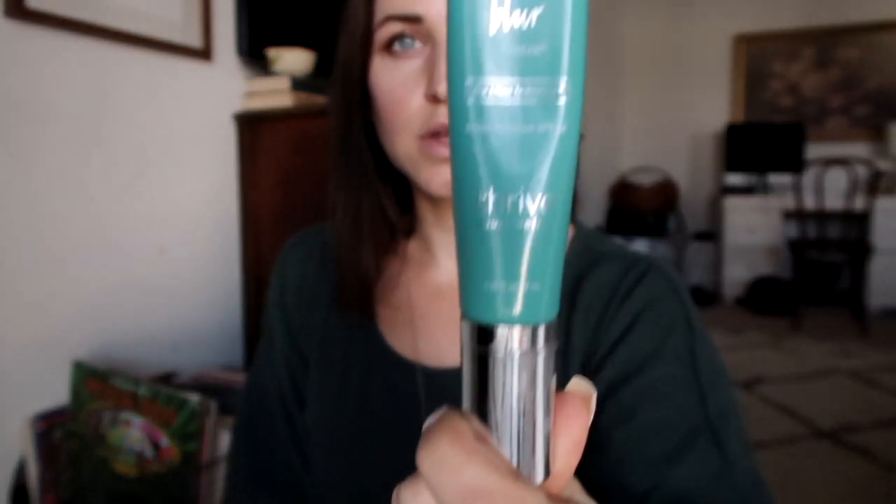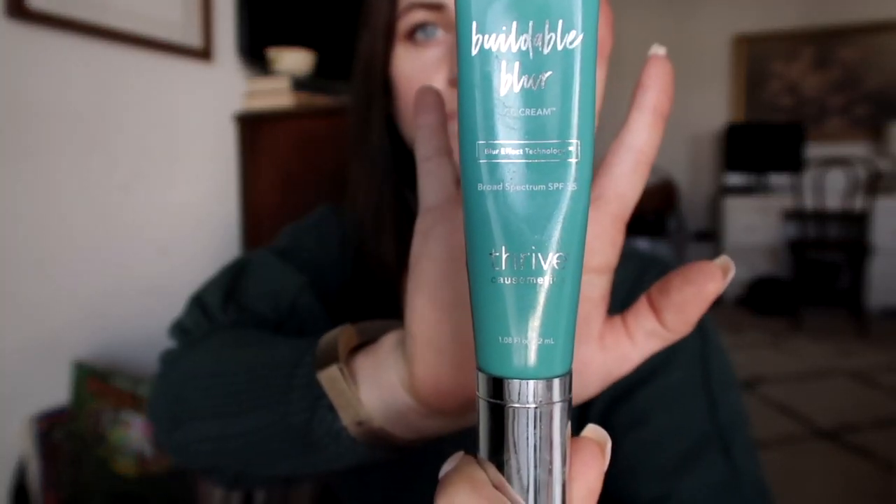Speaking of skin, I switched up my foundation this month. I had been using the It Cosmetics CC Cream and loved it, but I started to notice it being more flaky as my skin was getting more dry because it's winter. I picked up the Buildable Blur from Thrive Cosmetics in the shade Light Medium, and it works really well with my fake tan. I love it — it's glowy and by the end of the day it doesn't look as messy as other foundations. Highly, highly recommend it.